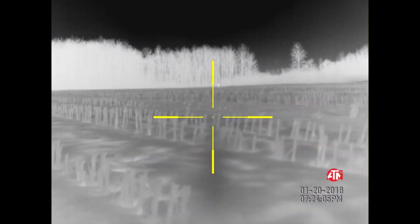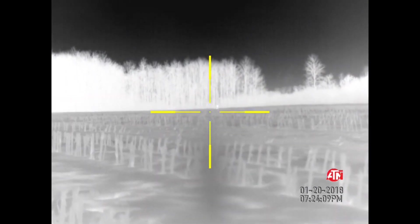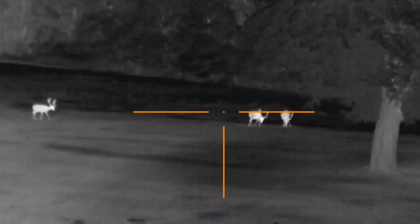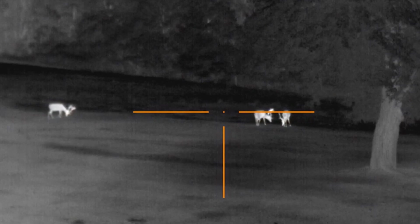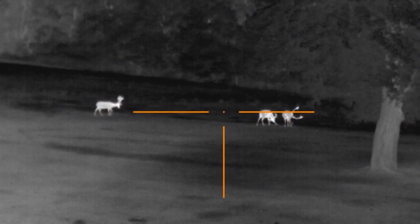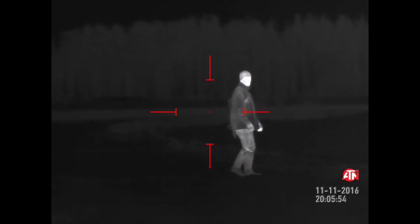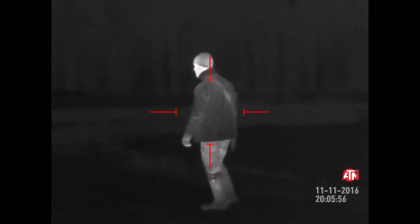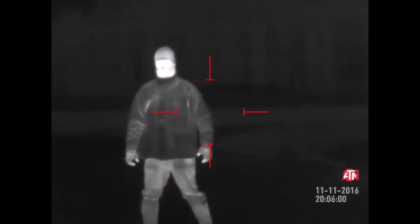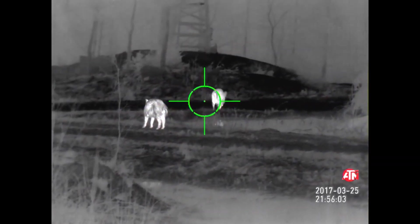The ATN-OTS Thermal Smart HD 640 Monocular is a fantastic and high-quality monocular. Its thermal sensor has a high-level resolution of 640x480 pixels, which is the pixel rating of standard television. The eminent thermal sensor used in this ATN-OTS Thermal Smart Monocular can detect even a minute temperature change and make you see in complete darkness, and it also has additional features like a 3D gyroscope and e-compass.